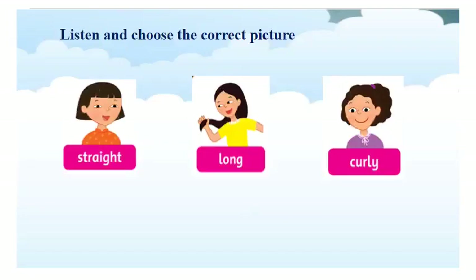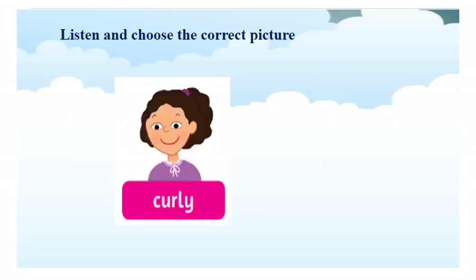Curly. Can you choose the correct picture? Các con đã chọn được từ đúng cho mình chưa? Chúng ta hãy cùng kiểm tra đáp án nhé. Let's check. Curly. That's right. Curly is the correct picture. Go on.